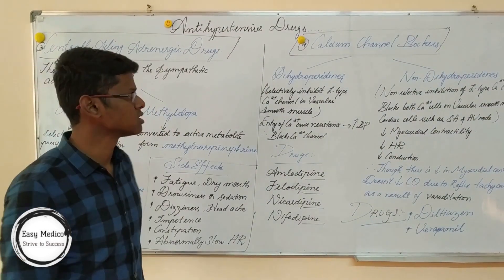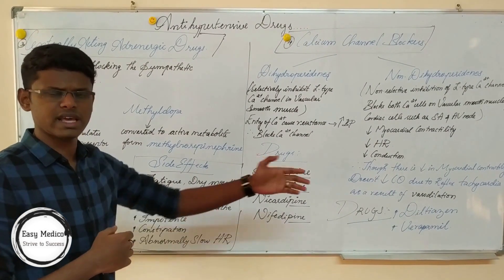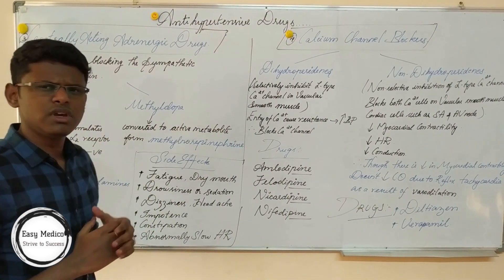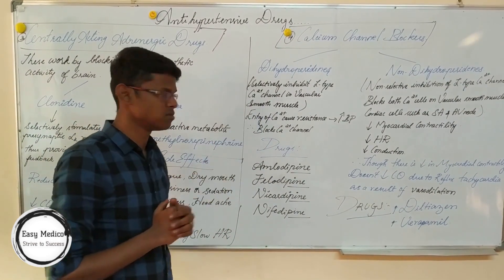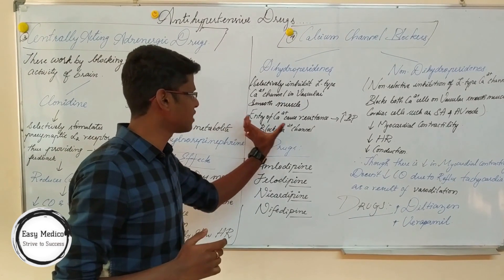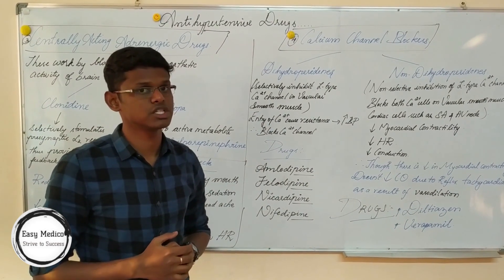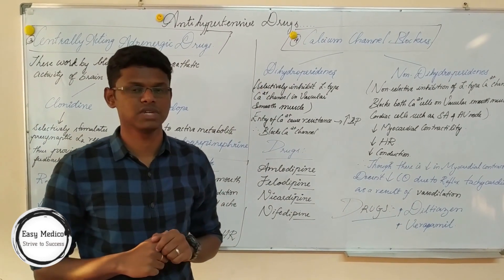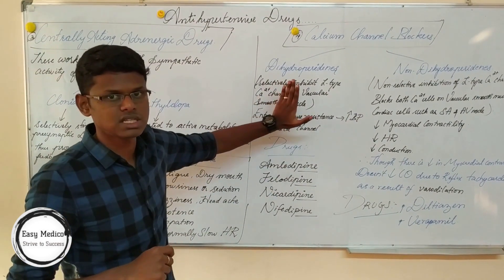Now let's move on to calcium channel blockers, which we will study repeatedly in upcoming topics. There are dihydropyridines and non-dihydropyridines. Dihydropyridines act on L-type calcium channels present in vascular smooth muscles. When calcium enters smooth muscles, there is increased resistance leading to higher blood pressure. So we block the L-type calcium channel using dihydropyridines, which causes decrease of blood pressure — the target is achieved.